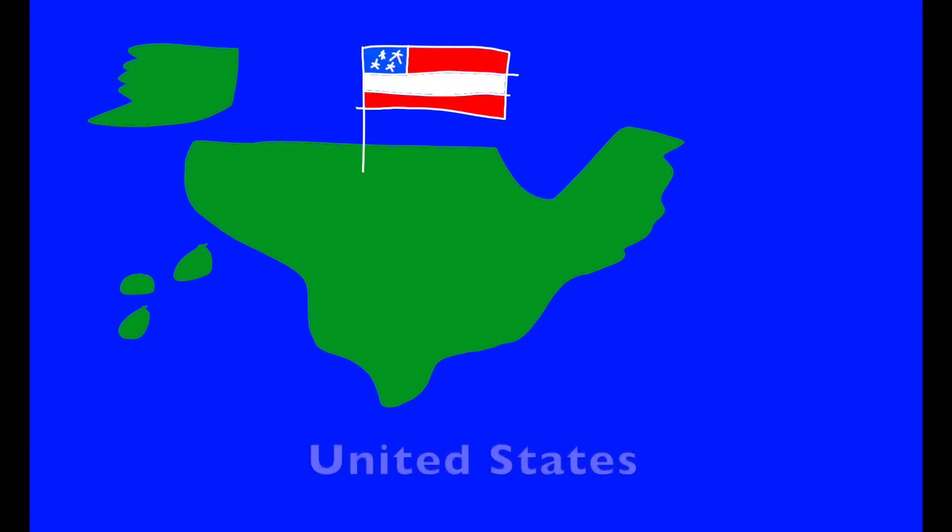U. U is for United States. It's home to bald eagles, black bears, moose, chipmunks, and even alligators.